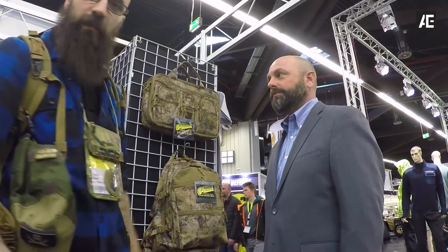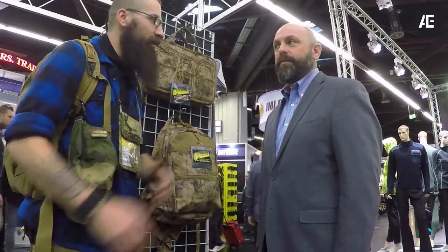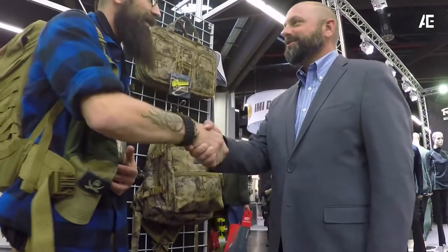I'm here with Jared from Voodoo Tactical. He's going to talk about their new camouflage, so I think it's best just to give him the word. Jared, nice to see you again. Nice to see you again.